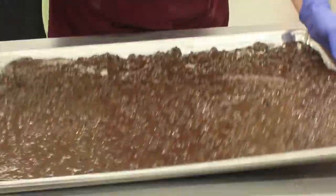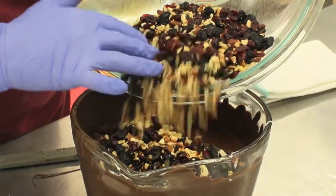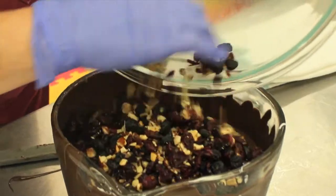Our number one selling bark, and the original one that we started with, is our dark chocolate cranberry blueberry almond bark, and that actually was inspired by a customer.